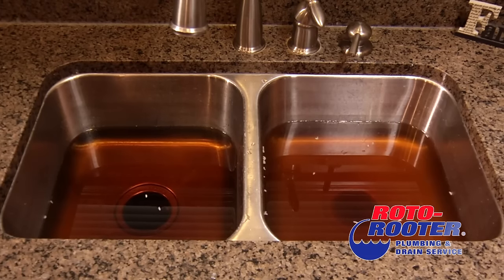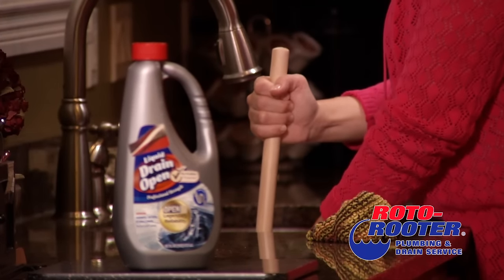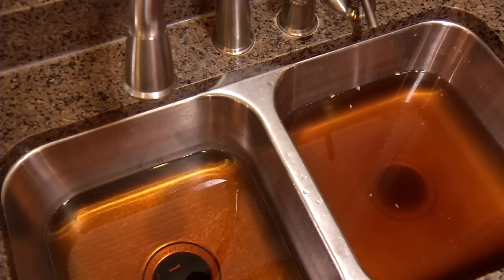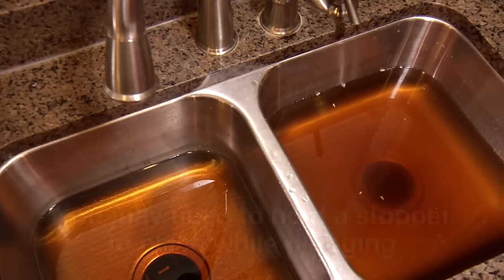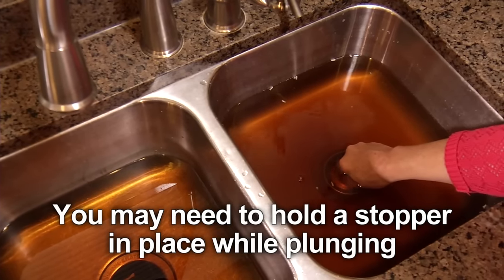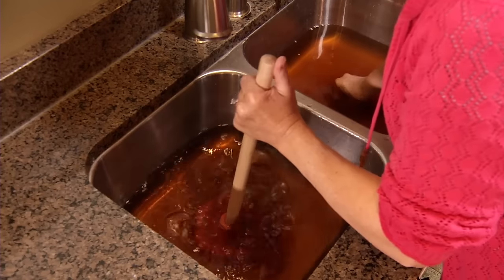Most kitchen sink clogs are caused by a buildup of grease and scraps in the drain. Many homeowners turn straight to chemical drain openers, but a sink plunger is safer and more effective. In a double sink, both drains are connected, so be sure to block one drain with a stopper while plunging the other, so the pressure created by the plunger works against the clog and doesn't just escape through the other drain.